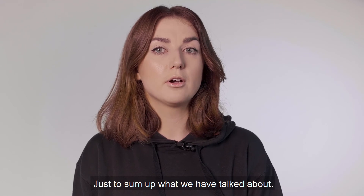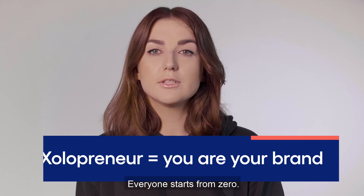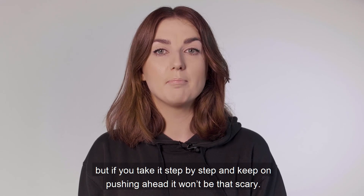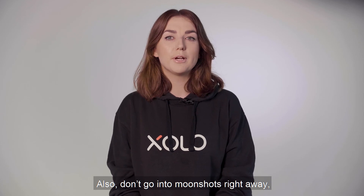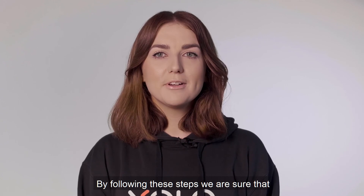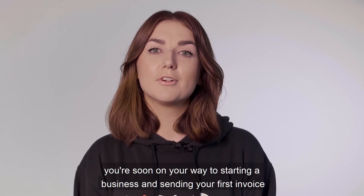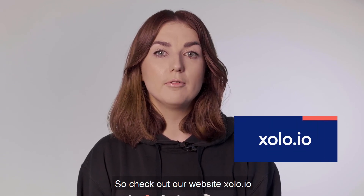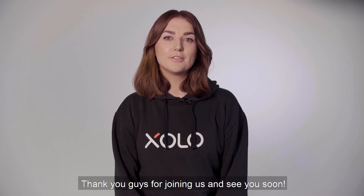Just to sum up what we have talked about: you need to start with you. As a solopreneur, you are your brand. Everyone starts from zero. It might seem scary to do everything we talked about, but if you take it step by step and keep on pushing ahead, it won't be that scary. Don't go into moonshots right away — build a good base from which you can grow and aim for the stars from there. By following these steps, we're sure that you're soon on your way to starting a business and sending your first invoice. And this is where Solo can help you — check out our website solo.io and see how you can start your business today. Thank you guys for joining us and see you soon. Bye!